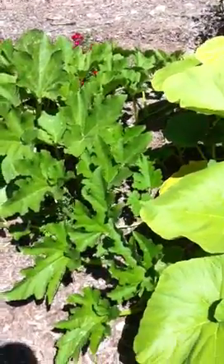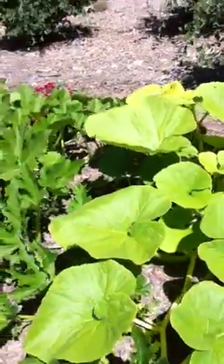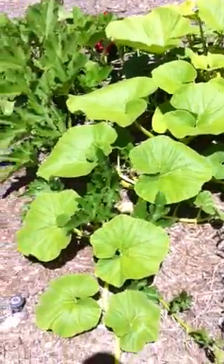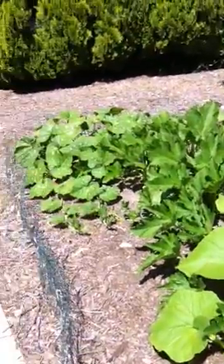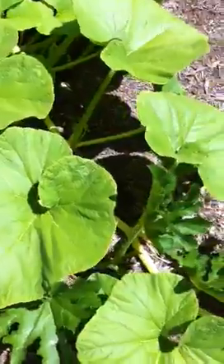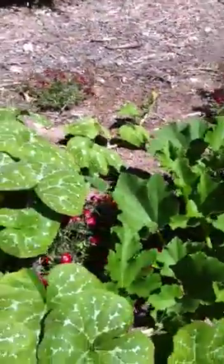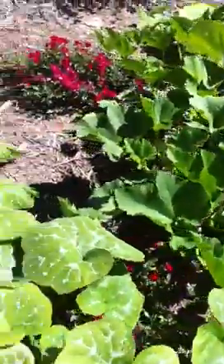Here's the next update for my pumpkin patch for 2012. Sorry it's been a while — I was out of town. But this is what they look like now, so it's pretty exciting. There are a few female flowers that have bloomed. There's one right here, and this one bloomed today, so they seem like they're doing pretty good.